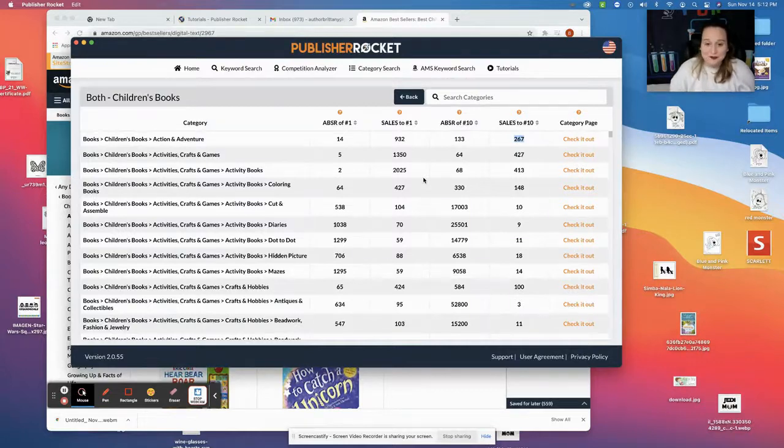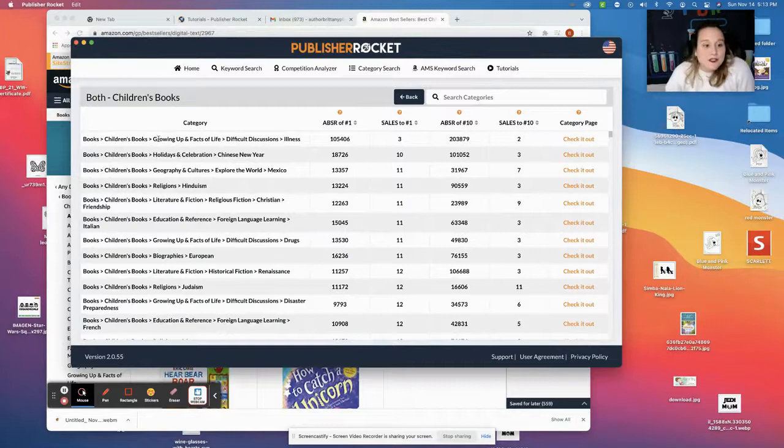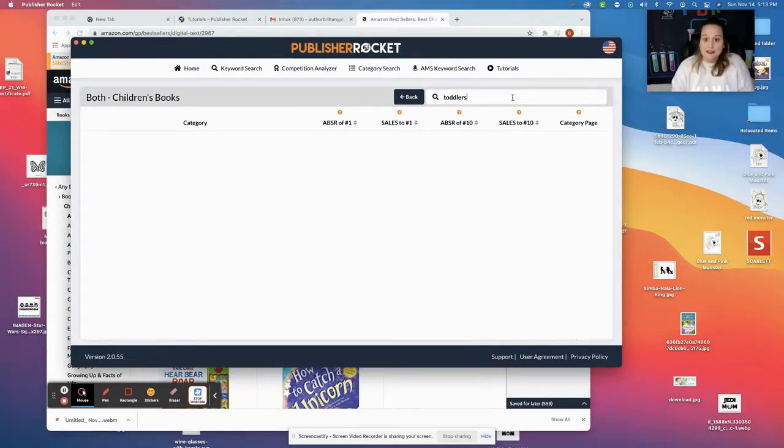So 267 books a day — how are you supposed to go through all these categories? I'll show you. "Sales to number one" — I want to get that number one bestseller, so I'm going to click these arrows. This puts them all in order from highest to least. For example, children's books, activities, crafts and games, paper crafts — you'd need to sell 2,250 books a day to become number one. On the other end, children's books, growing effects of life, difficult discussions, illness — you only need to sell three a day for this category to be bestselling. But that has nothing to do with my books on kindness for toddlers, so I'm going to search categories to make this easier.